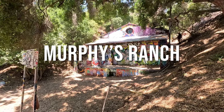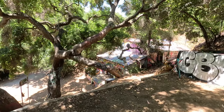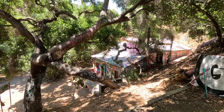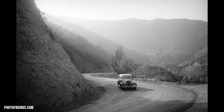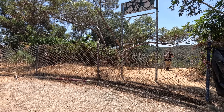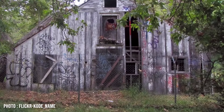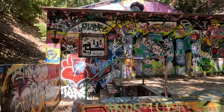Number two: Murphy's Ranch. Murphy's Ranch, located in the hills of Los Angeles, shows a darker side of history in Southern California. In the early 1930s, a wealthy couple named Winona and Norman Stevens purchased land in the Santa Monica Mountains with plans to create a self-sustaining community. Construction began in 1933, and the ranch quickly took shape, equipped with its own horse stables, roads, and a fully functioning power plant and water system.